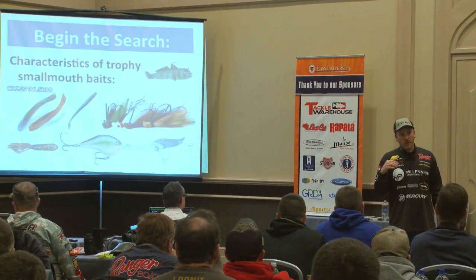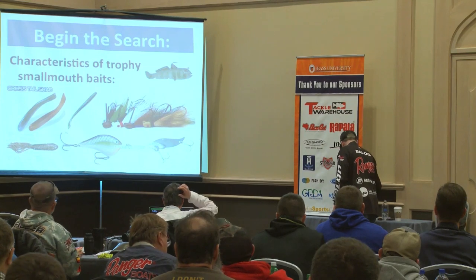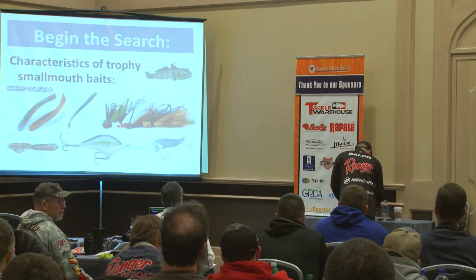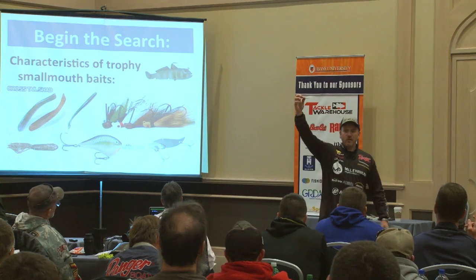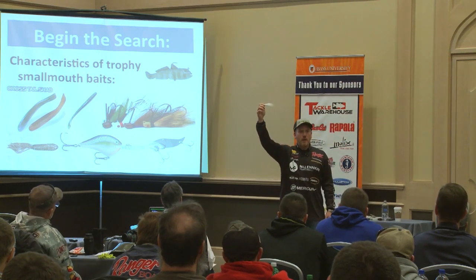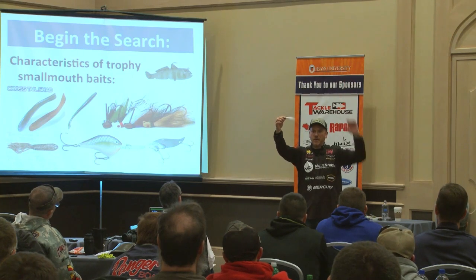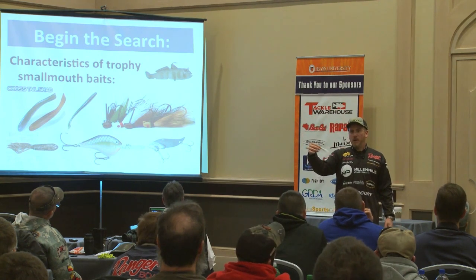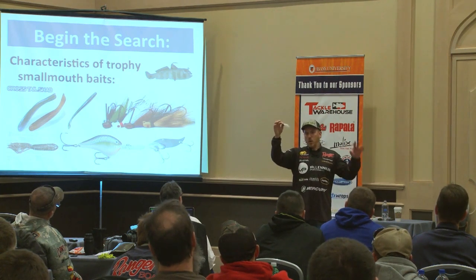I'll tell you what lures you probably should use or could use — some are extremely unique for this type of fishing. Here's a hair jig. How many people have ever used a hair jig? How many have used them for smallmouth? Good number — it's because of the part of the country we're in. In the central south, people use them for stripers and largemouth on shad lakes because they look like big shad falling through the water. Very few people use them for smallmouth — those that have are mainly old-school northern types.